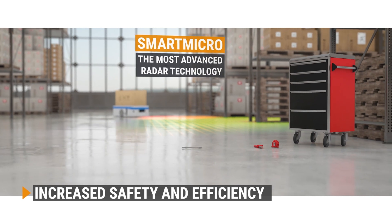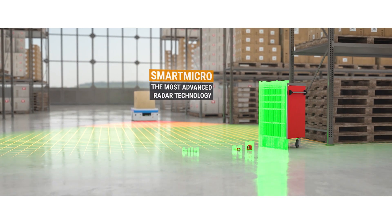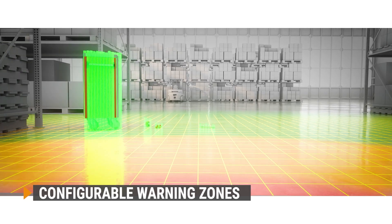To increase safety and efficiency in your working environment, the warning zones within the field of view of our sensors are user-configurable.